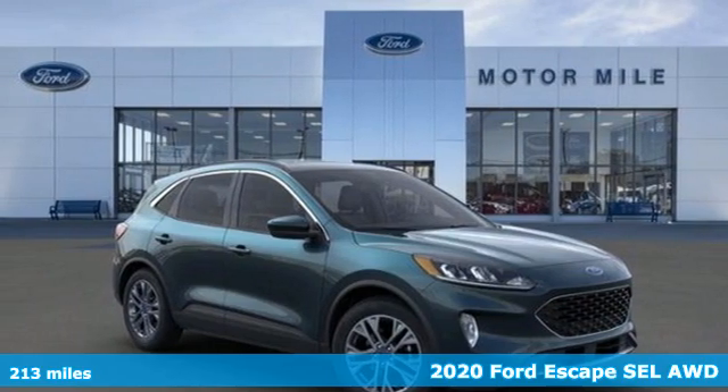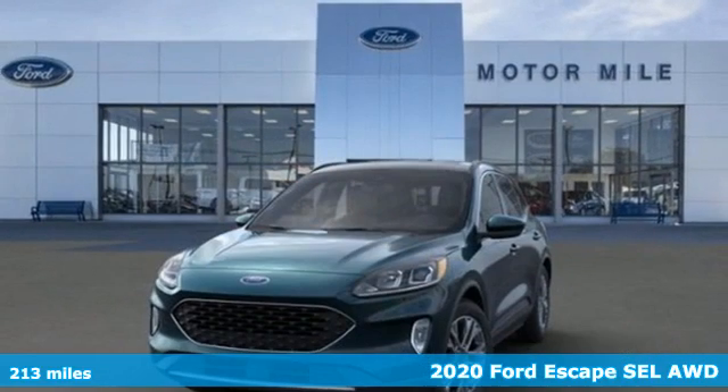It's a 2020 Ford Escape. Built on tradition, built to last. Ford.